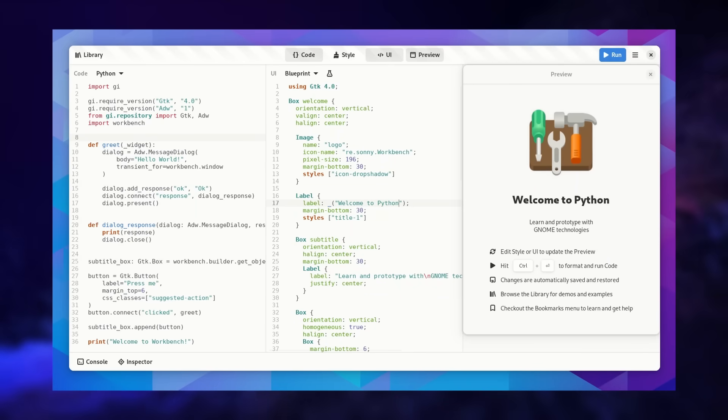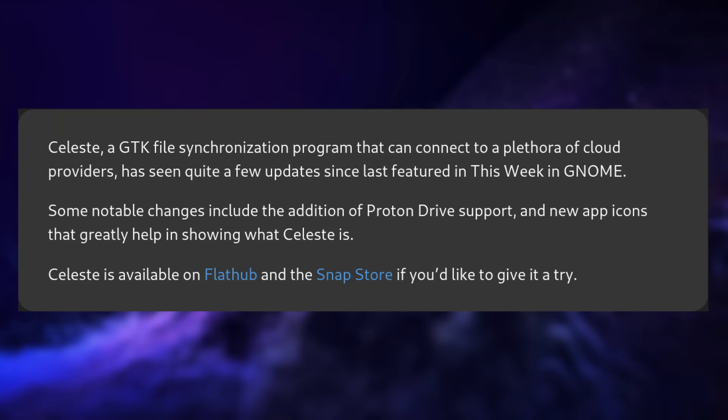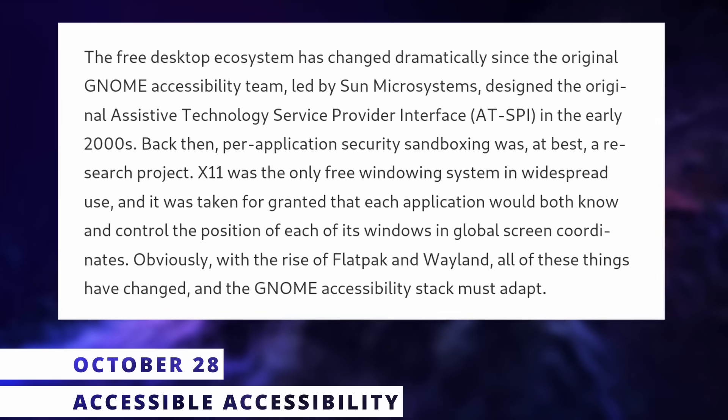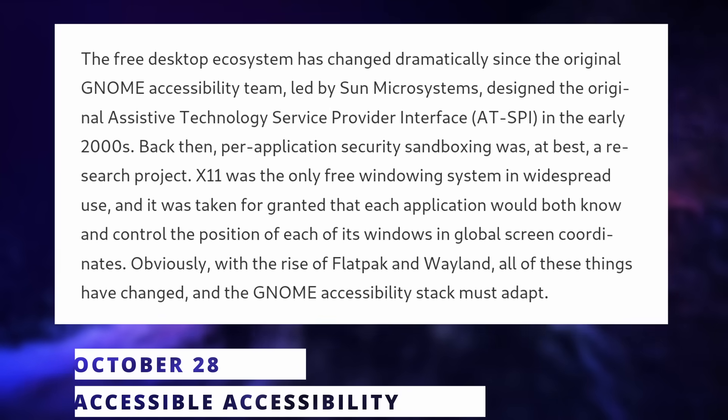For GNOME, there's a new website to present desktop portals to developers. Workbench now supports Python to let you experiment with GNOME technologies. There's a new release of Celeste, a file sync program that connects to Nextcloud, Google Drive, Dropbox, pCloud, and now also Proton Drive. The GNOME Foundation also planned a meet-and-greet with their new executive director — you can submit questions until November 7th, which may alleviate concerns around the nomination.